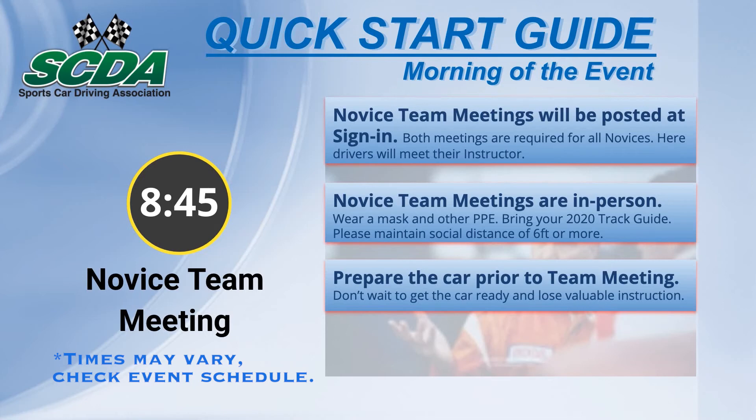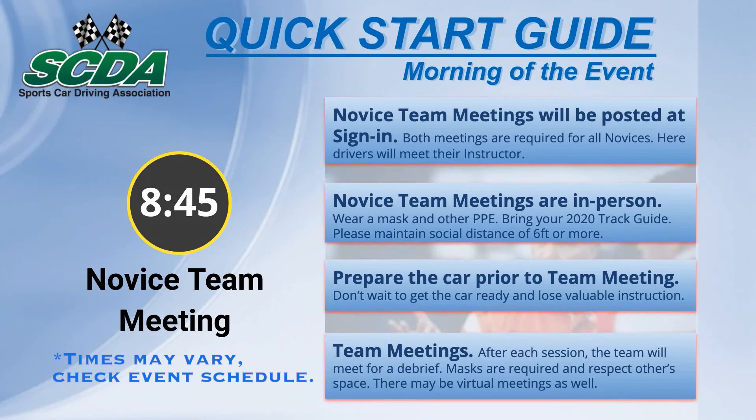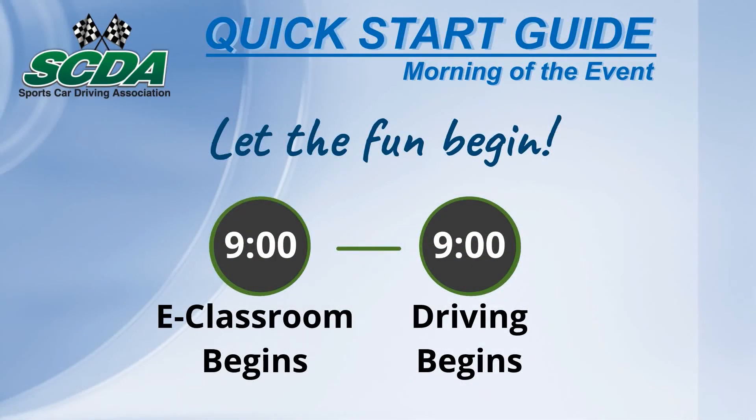Come to the morning meetings with the car and driver ready to begin the day. Avoid delays or lost instruction time. A team debrief will also happen following each session. Be sure to respect others' personal space at all meetings. With these steps completed, let the fun begin.